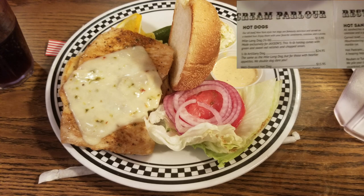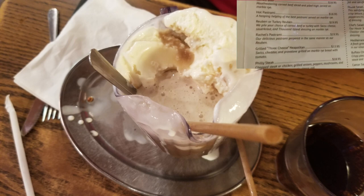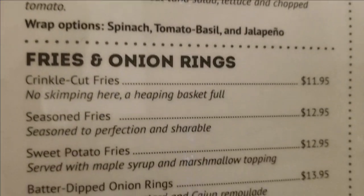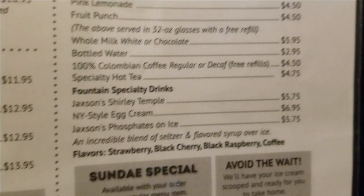A giant root beer float, I had an egg cream, and there is just a massive amount of stuff that you can find both food-wise as well as ice cream, and we'll touch on more of that later. The menu is large and varied and there's probably something for everyone.